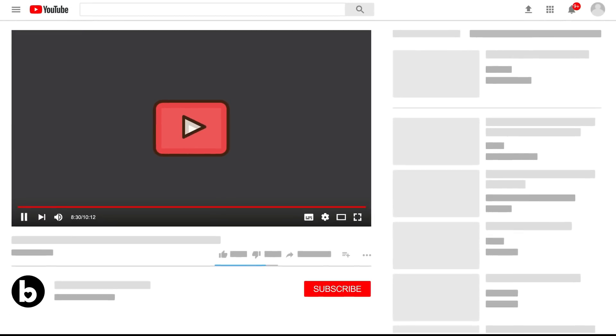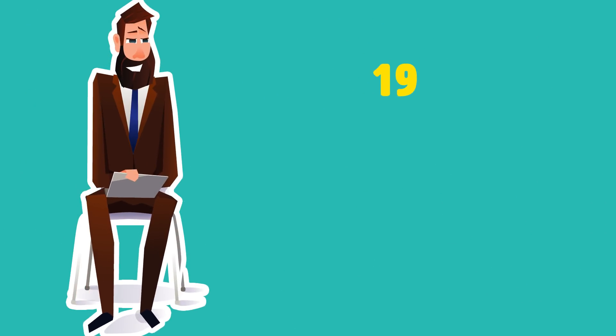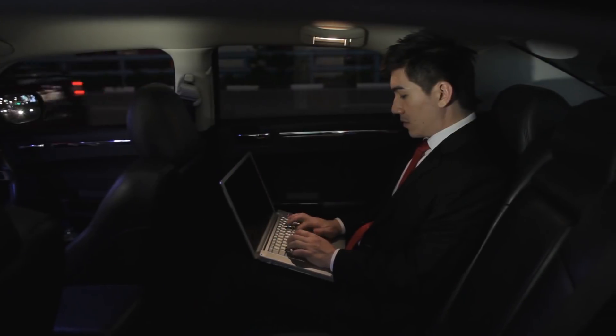Before we begin, don't forget to subscribe to our channel for more videos like this and turn on notifications so you never miss our new videos. Number 19: this hiding place for your knees.